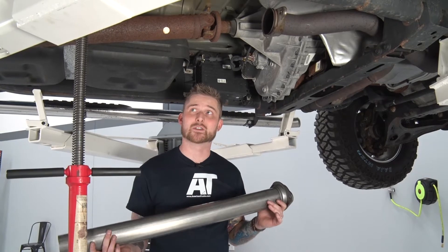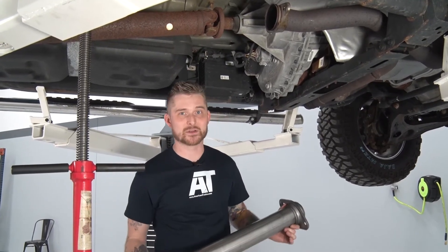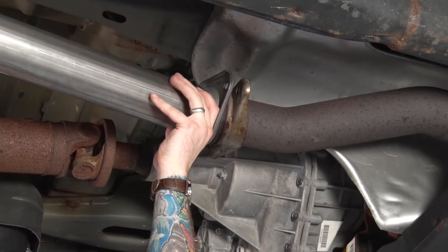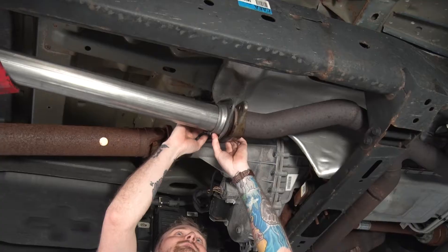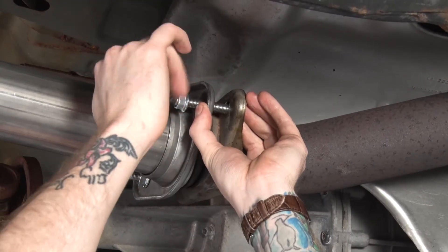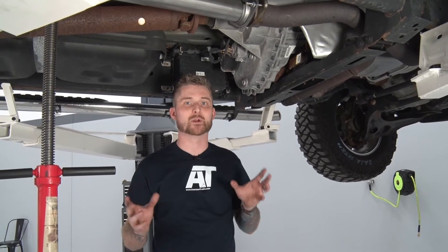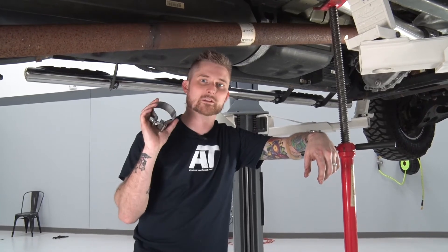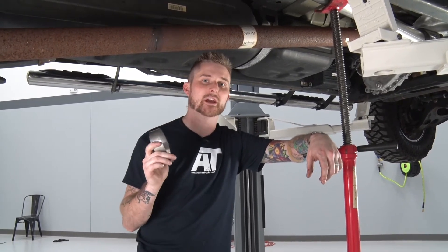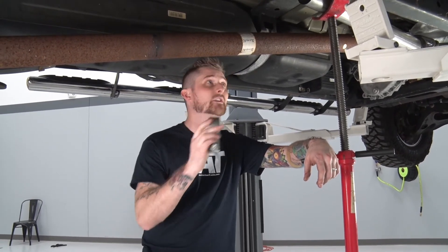We're in luck today — our truck is the right cab and bed length, so I don't have to make any cuts. I'm just going to go ahead and bolt it right up to the vehicle. To start installing this kit, you want everything hand tight. You don't want to make anything too tight because you want a little bit of play with all the tubing. With the extension pipe hung on the vehicle, you want to grab the larger of the three AccuSeal clamps that come in the kit — this is actually going to connect the extension pipe to the muffler assembly itself, so just slide this on.